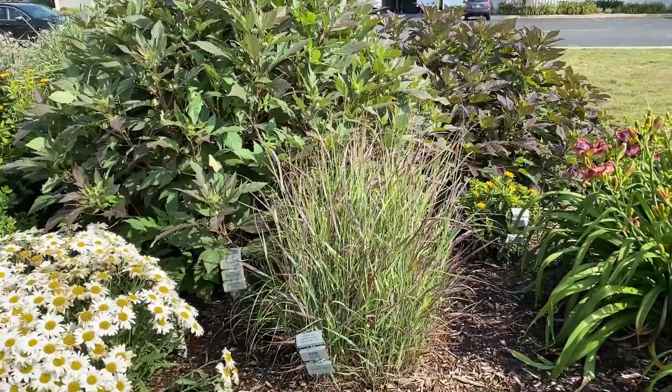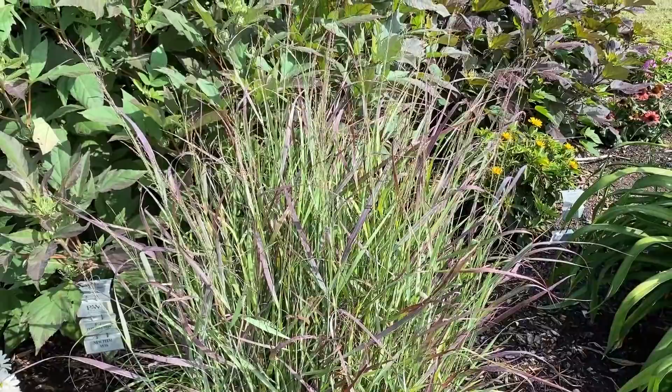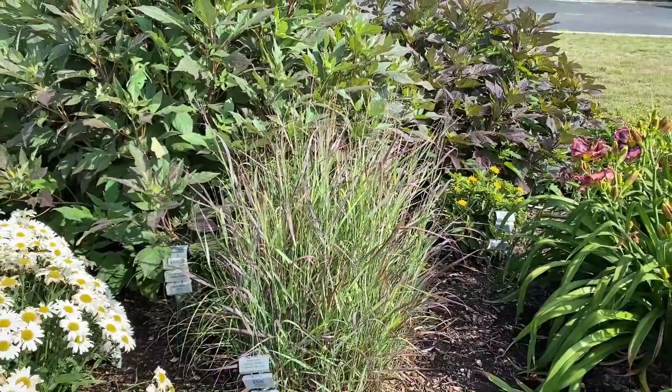Here's an ornamental grass — Panicum Cheyenne Sky. You can see it's got beautiful little burgundy tips on it — a nice airy grass. It's just starting to send up its plumes. This grass is about three feet tall, so it's fairly compact.